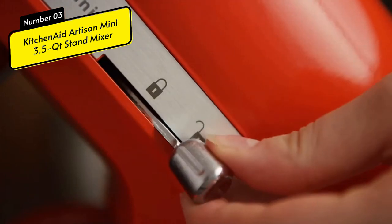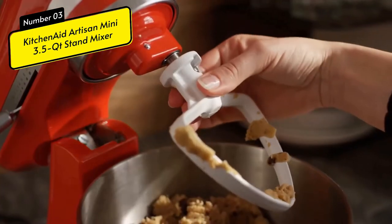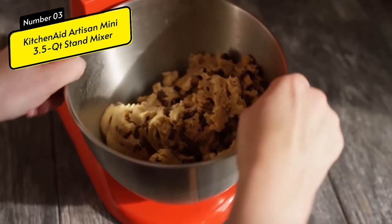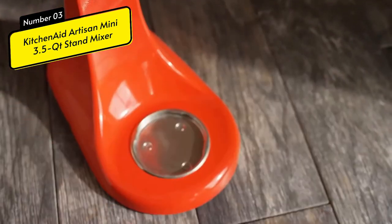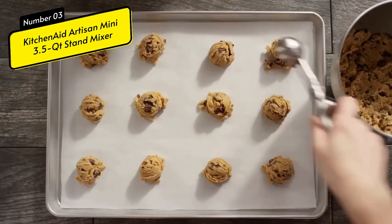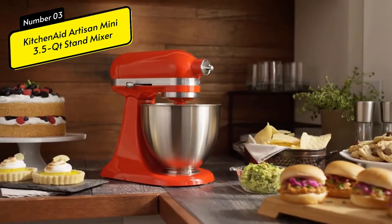The tilting head design makes it easy to reach the bowl and attach the mixer. The product features a durable design with chrome buttons and a convenient place for the power cord, with elegant ribbon-wrap detailing. It's smaller and still delivers the goods with style.